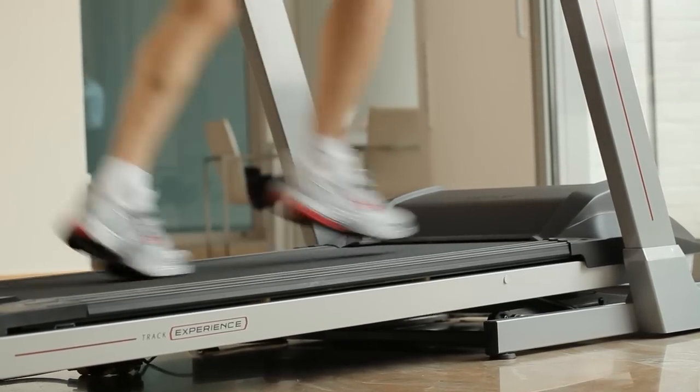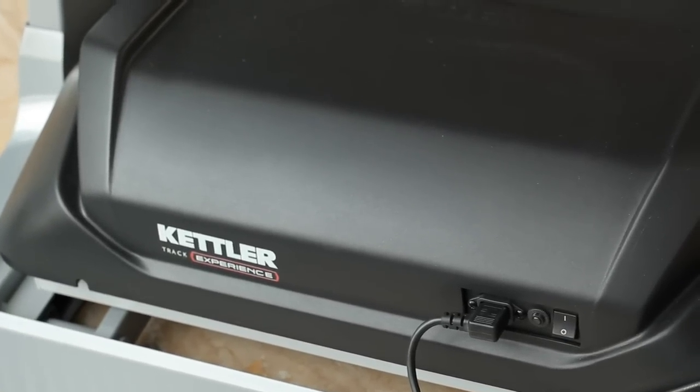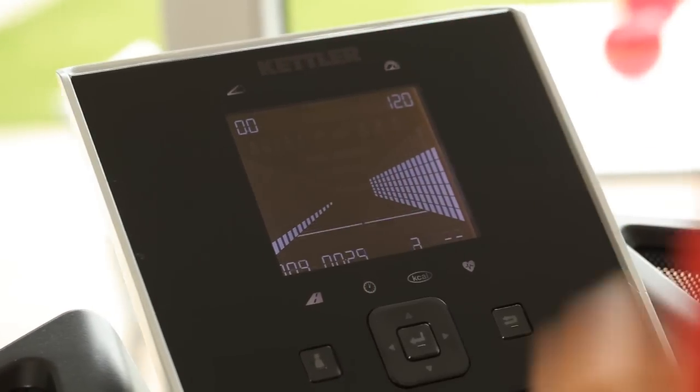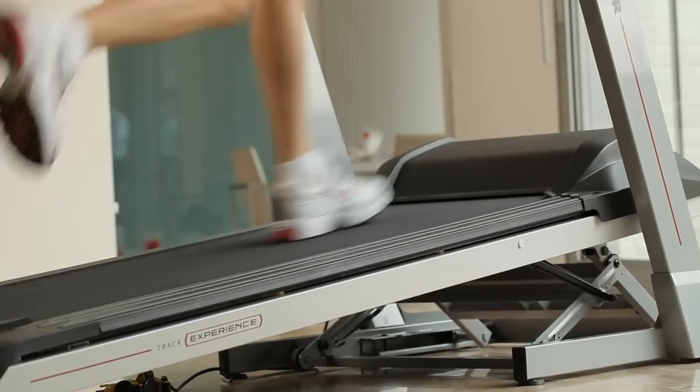Among the features of this treadmill is a speed resolution system, which also ensures that a constant speed will be maintained equal to the weight of the runner. With a total of 38 training programs, life will never be boring. You can predetermine the workout, which is important primarily for training in the proper range and avoiding overpacing.